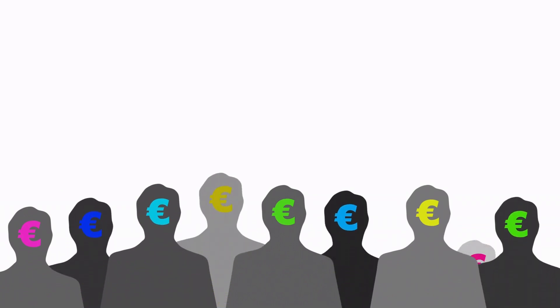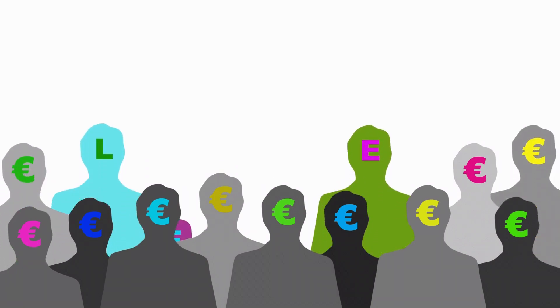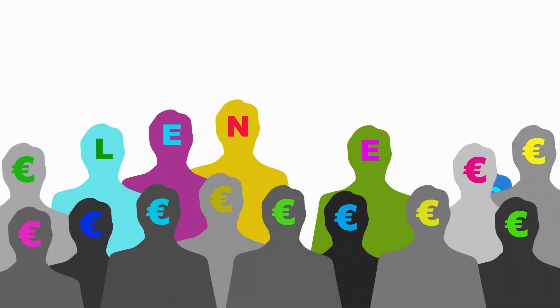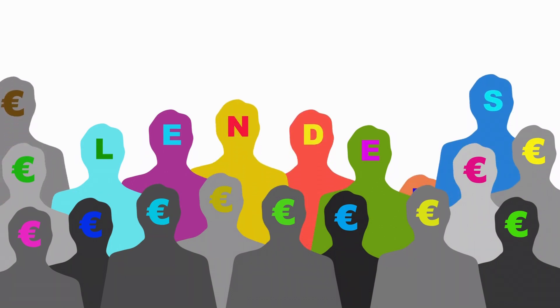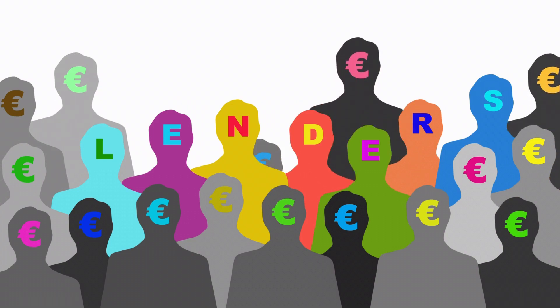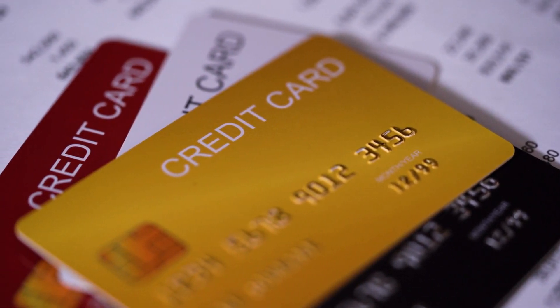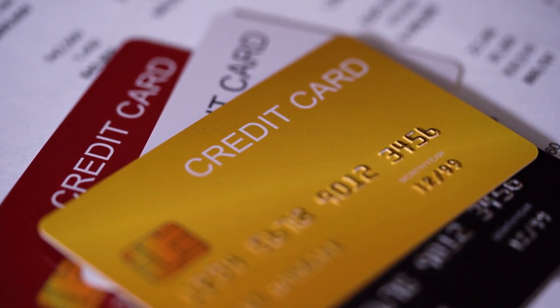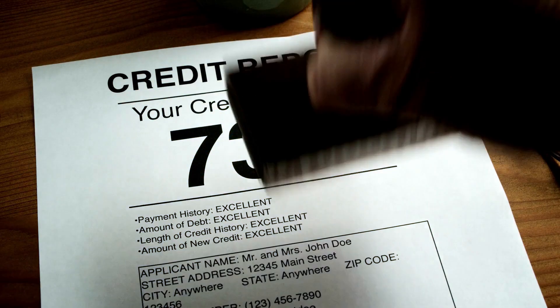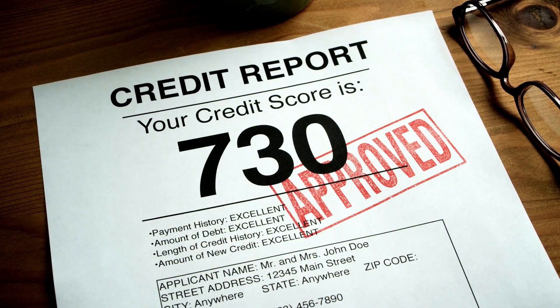If you have a high credit score, lenders see you as a responsible borrower and may offer you better terms on your loans and credit cards. On the other hand, if you have a low credit score, lenders may see you as a higher risk borrower and may charge you higher interest rates or deny you credit altogether. Your credit score is based on several factors, including your payment history, how much debt you have, how long you've had credit, and how often you apply for new credit. It is important to monitor your credit score and take steps to improve it if it's low, so that you can have access to better credit options in the future.